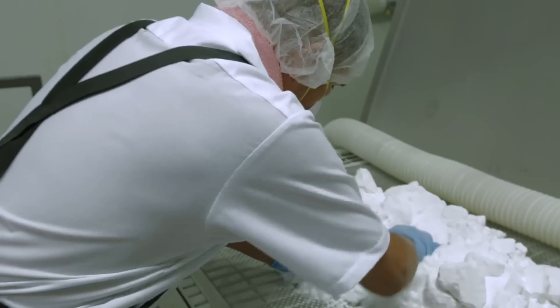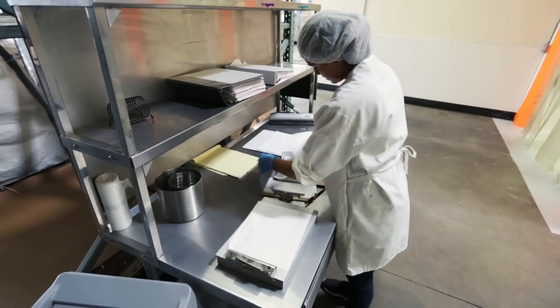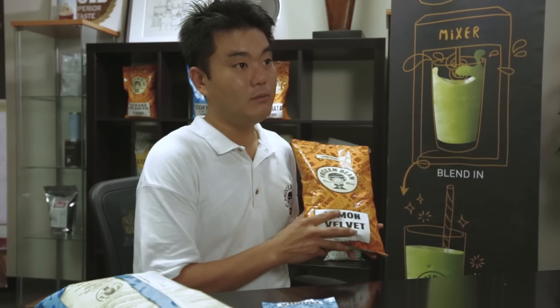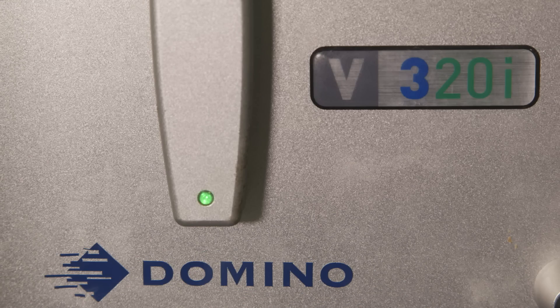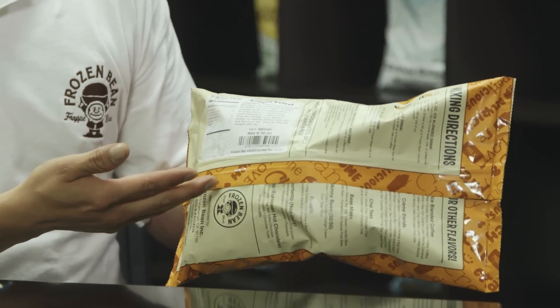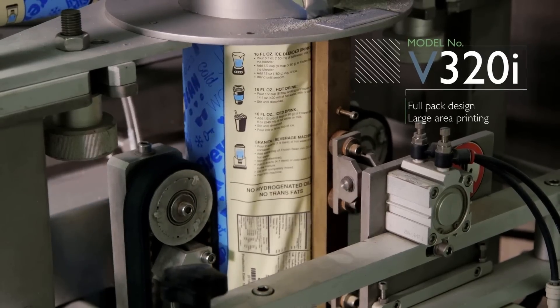We manufacture beverage mixes for the top food service retailers around the world. 70% of our business is overseas and international law is changing — we're no longer allowed to put labels on the bag. We're using the thermal transfer printer to do the front and then the back nutrition label on the bag. This allows them to do full pack design and large print areas.